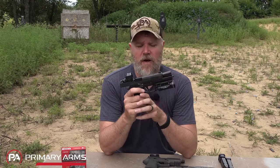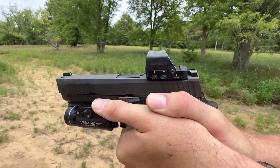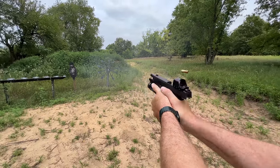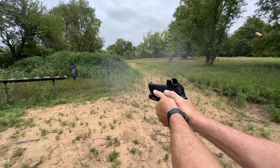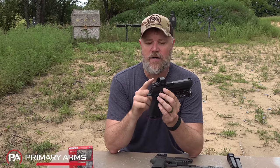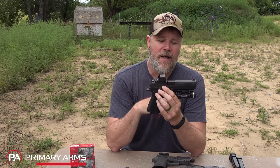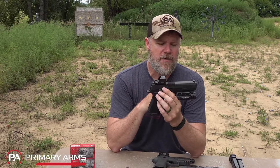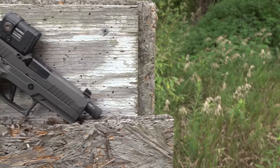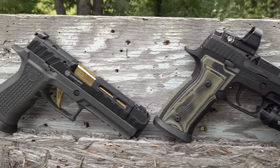SIG introduced the X10 to put the final nail in the coffin for me. What's unique about the X10 is that its grip is exactly the same size as a nine-millimeter pistol, yet it holds 15 rounds of 10mm in a flush-fit magazine. In my opinion this is the best 10mm currently on the market. The Romeo 2 sight on it is probably one of the best red dots I've purchased — a very sharp, clear dot much like the Trijicon MRO but without the artifact in the viewing screen.